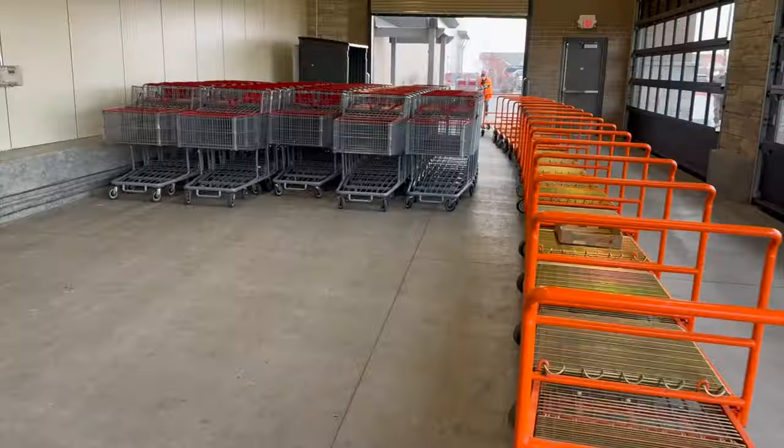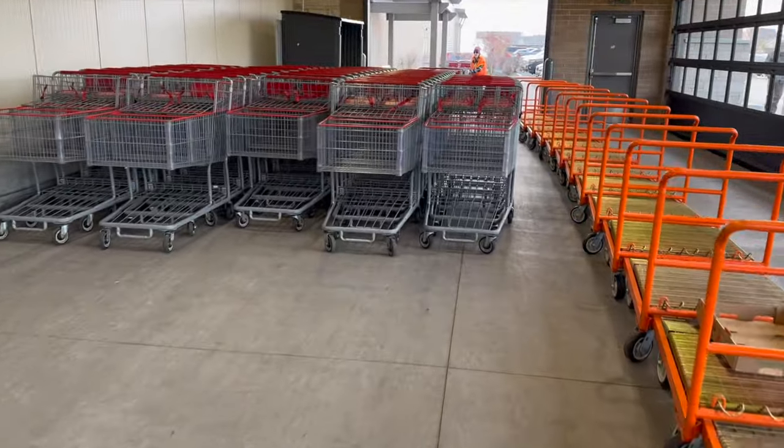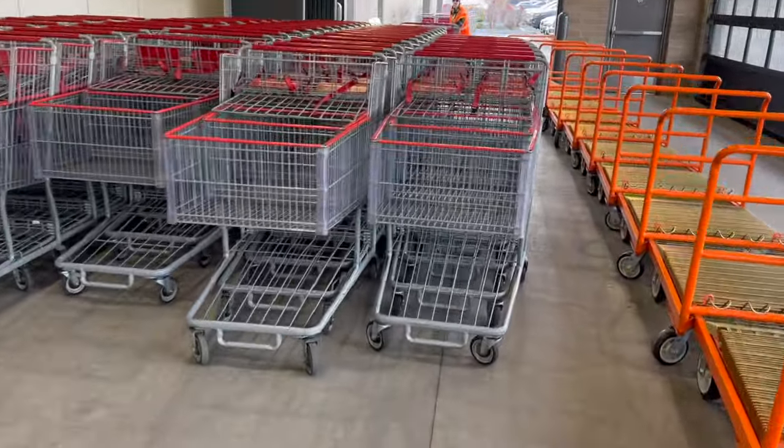We're going to get some healthier items, protein stuff, and see what we find. We also need to get some Emergency packs because we've all been kind of sick — it's just the season for that. Let's go to Costco and see what they have. Looks like it's going to be busy today — the carts are all the way down here!